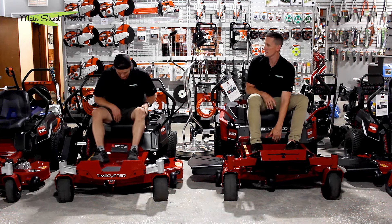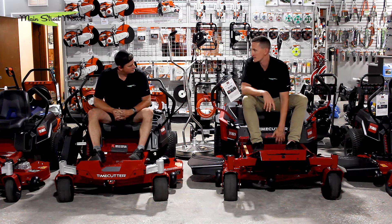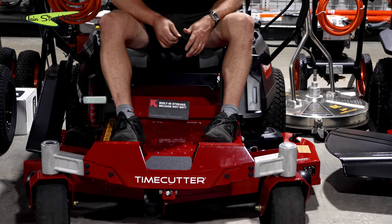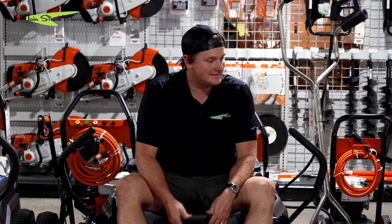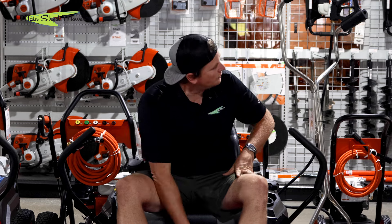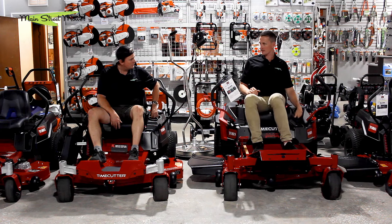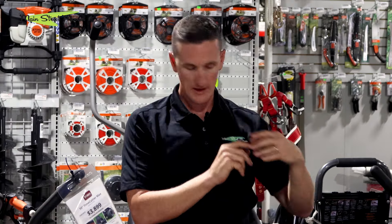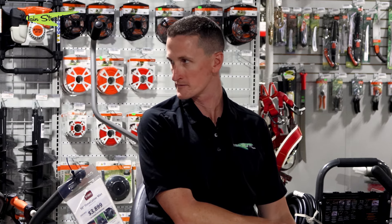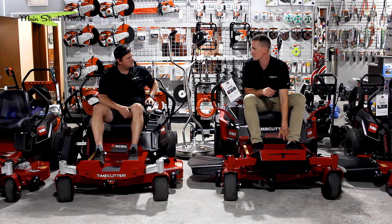The storage box from the 2023 — a place to put gloves, pruners, or a cell phone — is gone on the 2024. In reality, people rarely used it properly; usually just old rotten debris ended up in there. The 2024 instead has a cubby on the side shaped specifically for a cell phone — about 5 inches, vertical — and it would also fit a pair of pruners nicely.